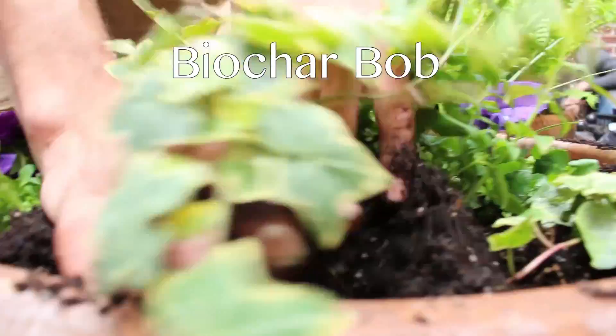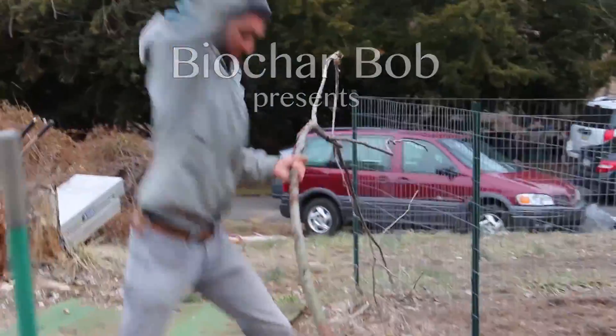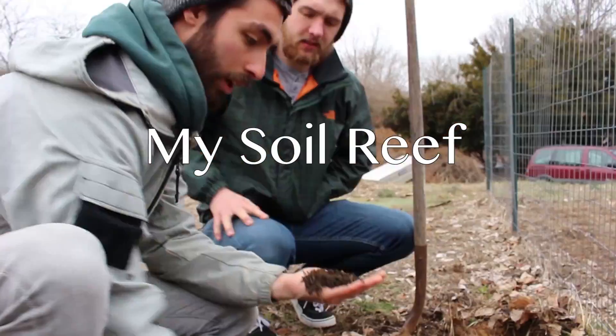What if we all came together to do something great? We're building a soil reef that will stretch from coast to coast, starting in your backyard. Let's meet the people who are making it happen.